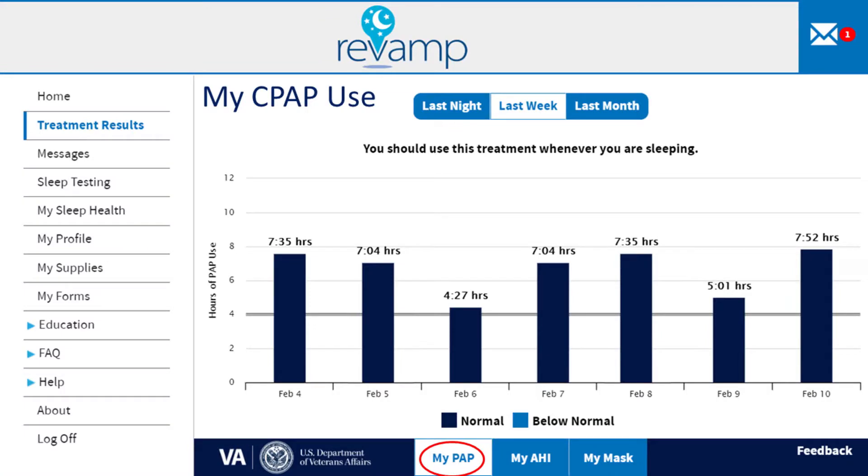This graph shows someone's CPAP use over the previous week. The bars show the total number of hours the CPAP was used each day. This person used CPAP every day, and all of the bars are above the dark horizontal line, indicating that CPAP was used over 4 hours every day. Research shows that the more you use CPAP, the more benefit you're likely to have.